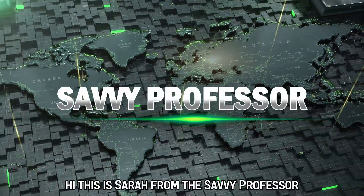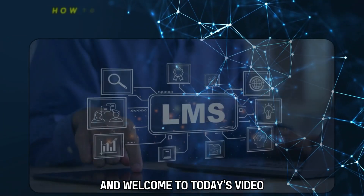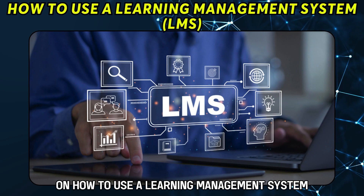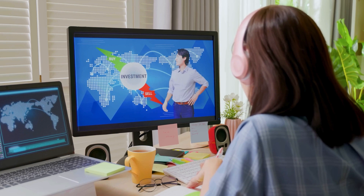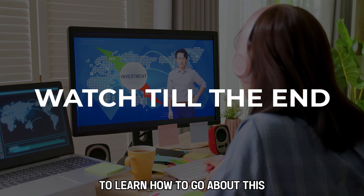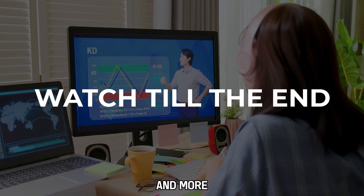Hi, this is Sarah from The Savvy Professor, and welcome to today's video on how to use a Learning Management System, or LMS. Watch the video until the end to learn how to go about this and more.